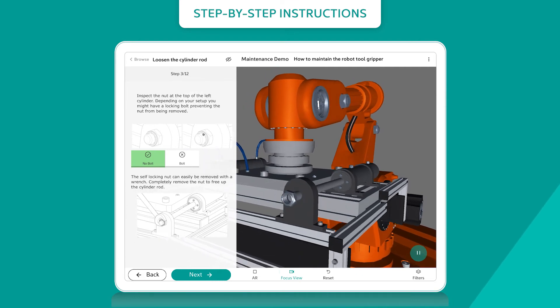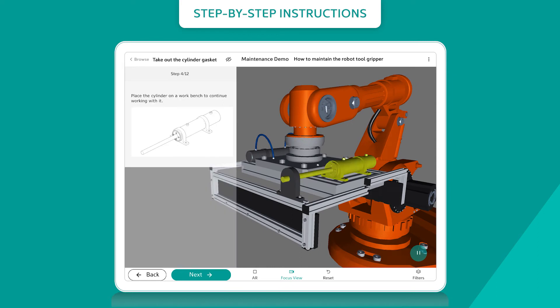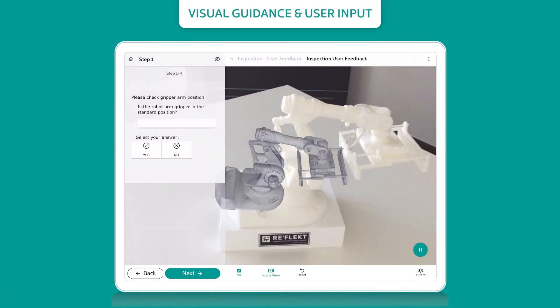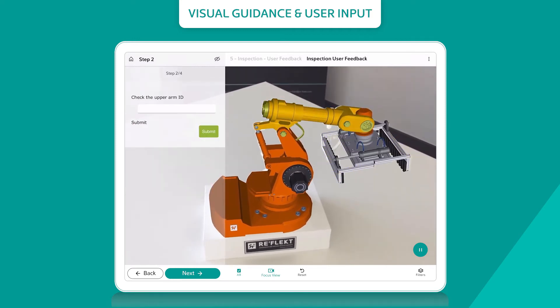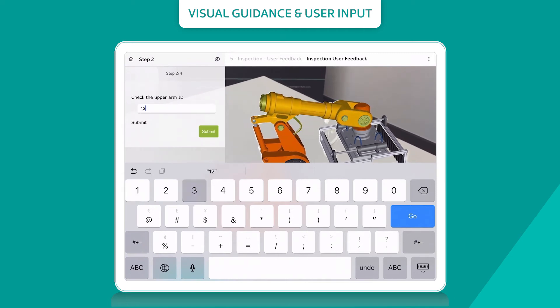Step-by-step instructions guide your workers with easy-to-understand information in their field of view. Workers assemble, maintain, and repair products faster and with higher quality. Visual guidance supports workers with highlighted areas and interactive instructions.